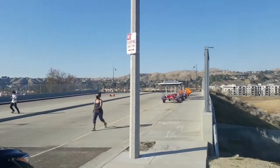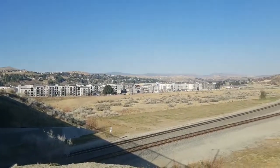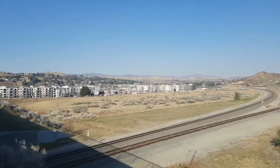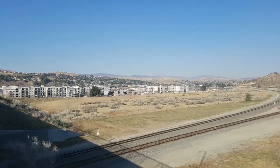Today we're checking out how the Vista Canyon community is coming along. We're here at the main entrance to Vista Canyon, and as you can see, there is a tremendous amount of building already being done here.